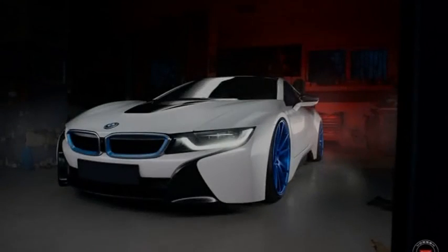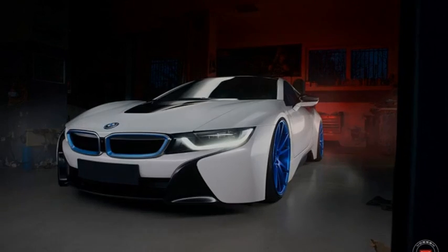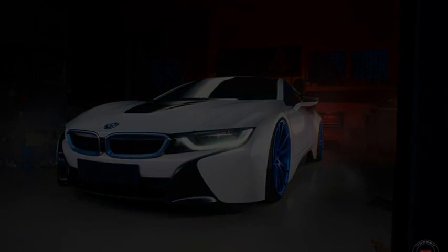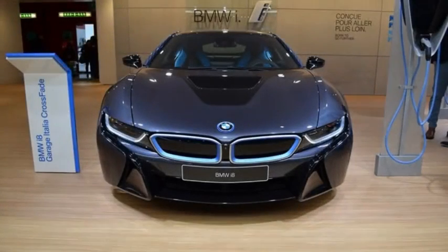You wouldn't necessarily think that a wild 1980s color palette would work on futuristic cars like the i3 and i8, but somehow it fits beautifully. The interiors, with their mix of colorful leather and micro suede, are especially great. Bring back striped seats.